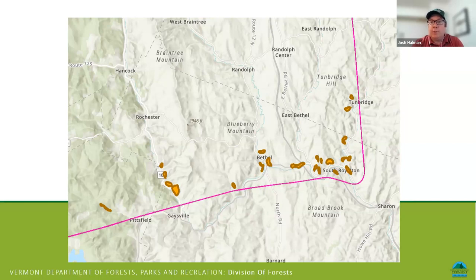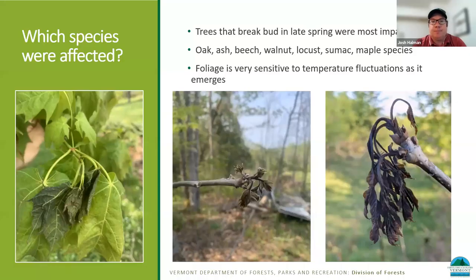The question people asked is about which species were actually affected. The timing of leaf emergence is critical to this event — those trees that break bud later in the spring were the most impacted. These are species like oak, ash, and beech — the main players most severely impacted. We've also had reports of walnut, locust, sumac, and to some degree some maple species having frost damage. The maple reports came largely from the northeast of the state, but if you have a cold pocket where maple was just leafing out, they'd be susceptible as well.